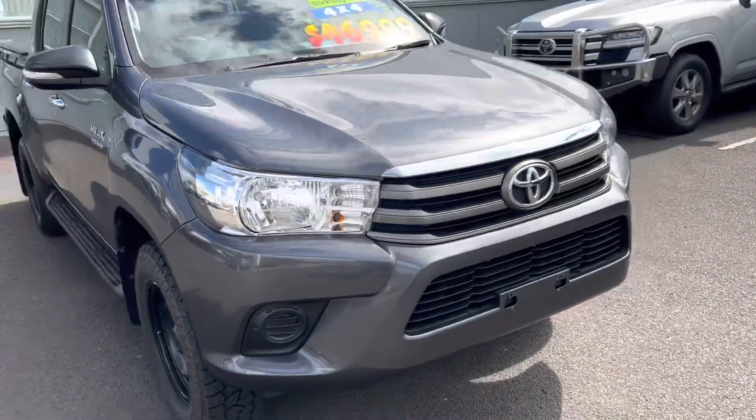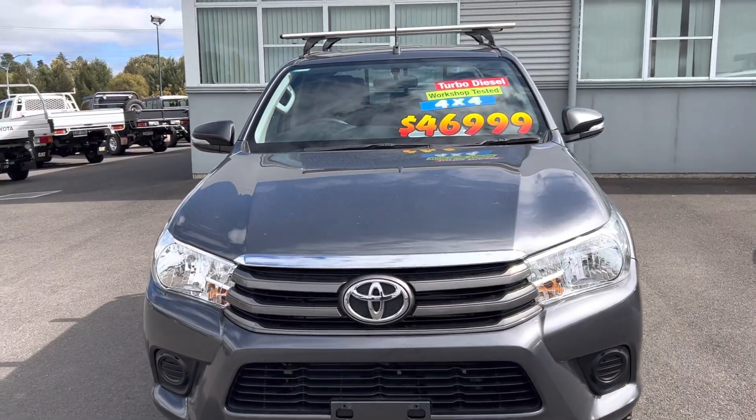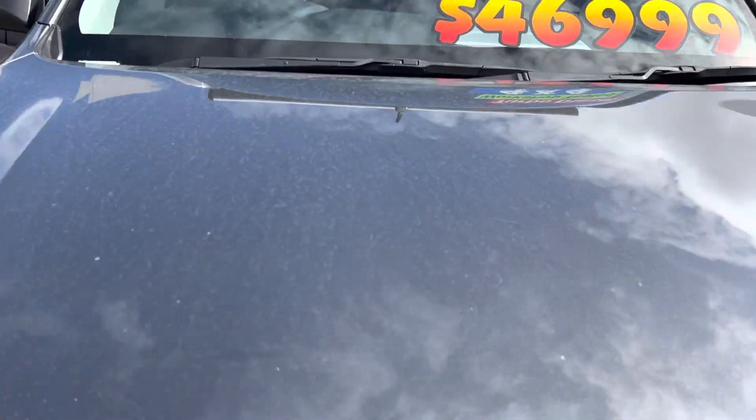Coming around to the front of the car, as you can see it's in really good nick, really good condition. It's a little bit dirty — we've had some storms here in the last couple of days — but like I said, we'll be giving it a full detail upon purchasing.